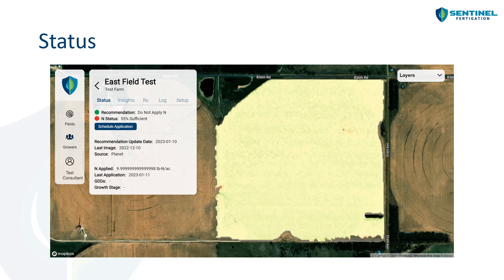Now I'd like to show you what the platform looks like. Starting with our status window, we've really tried to make it stoplight simple. We have green and red next to recommendation and nitrogen status. Green means you're sufficient on nitrogen and don't need to apply more at this time. Red means you're either imminently deficient or deficient, so it's probably a good idea to apply additional nitrogen. Off to the right on the map, we have an example of a satellite image from Planet — this one was taken towards the middle of December, so not a lot going on in the field.